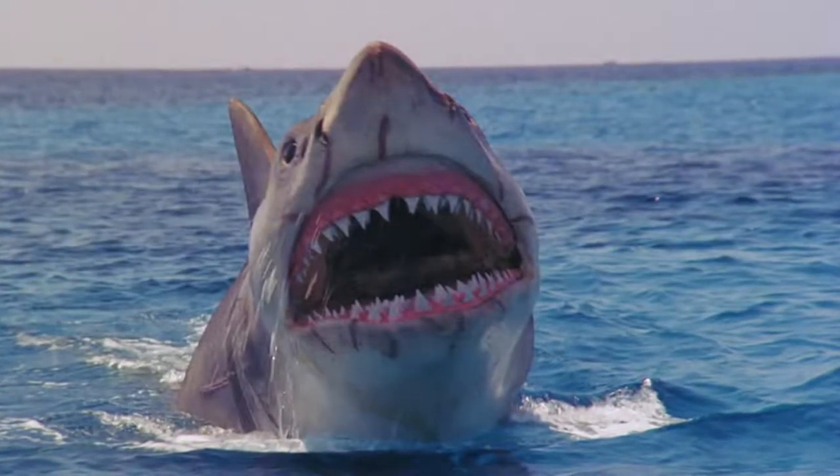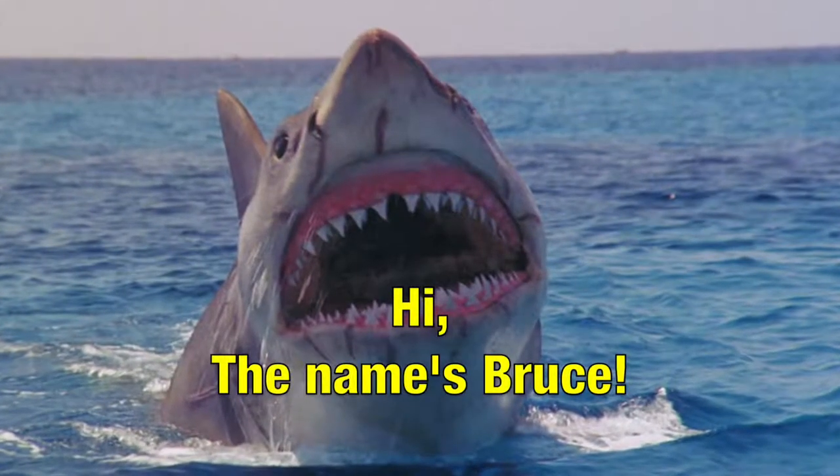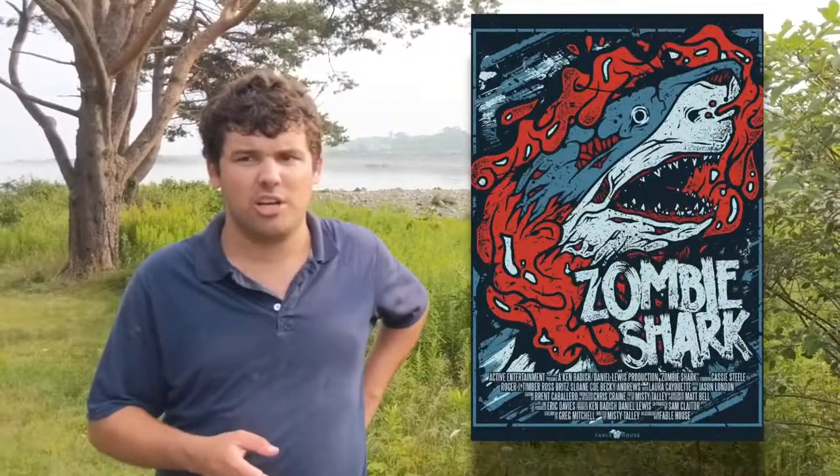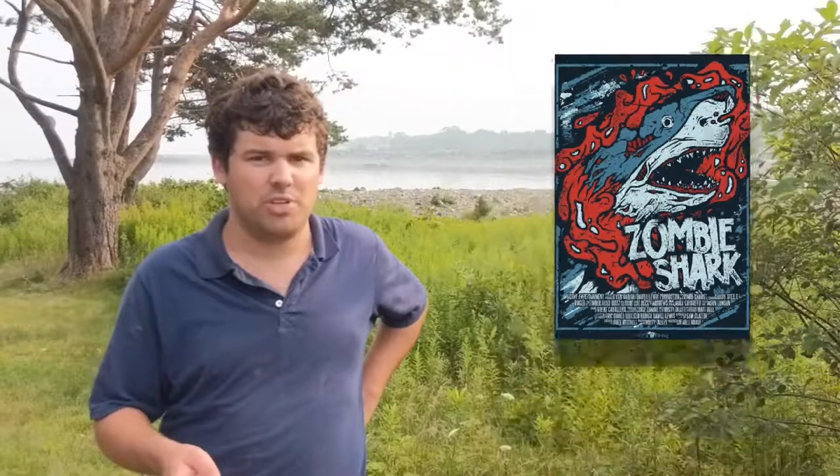Jaws terrified people back in 1975 — I've even seen clips of people screaming watching the film. They nicknamed the shark in the first movie 'Bruce,' and that's how the shark from Finding Nemo got its name. There's also a sci-fi film called Zombie Shark — there are several zombie great whites in the film, but the alpha male zombie shark was also nicknamed Bruce, named after the shark from Jaws.